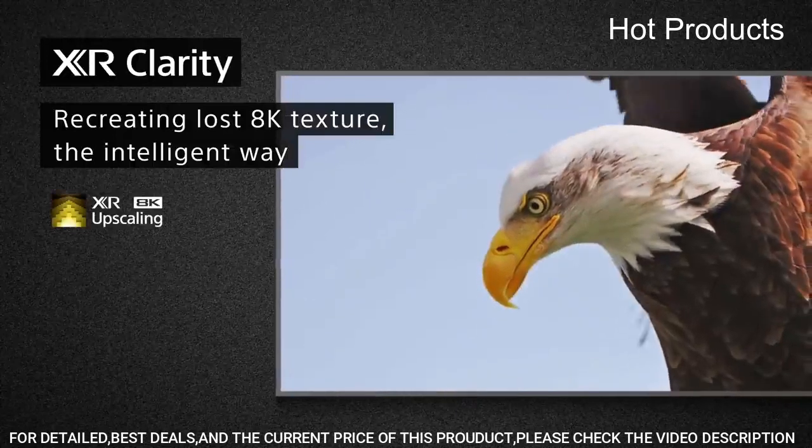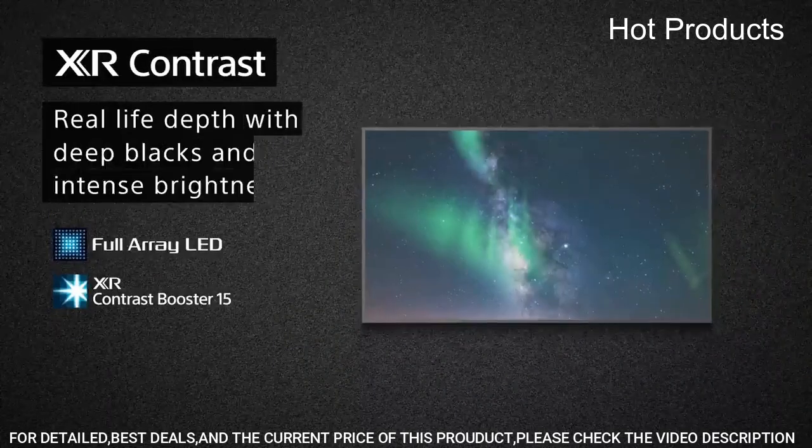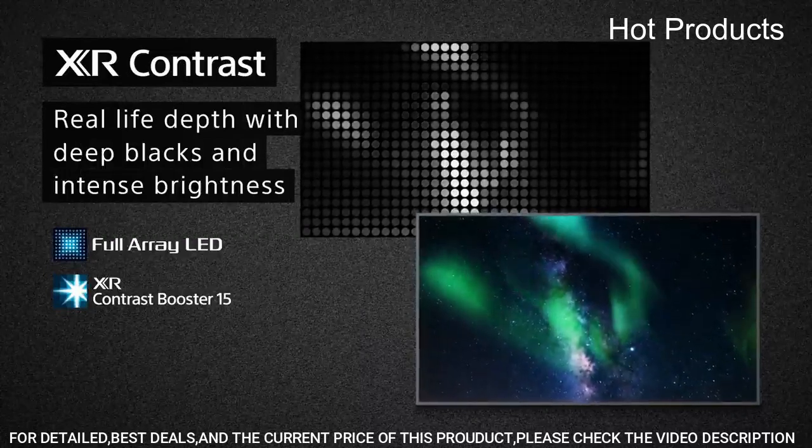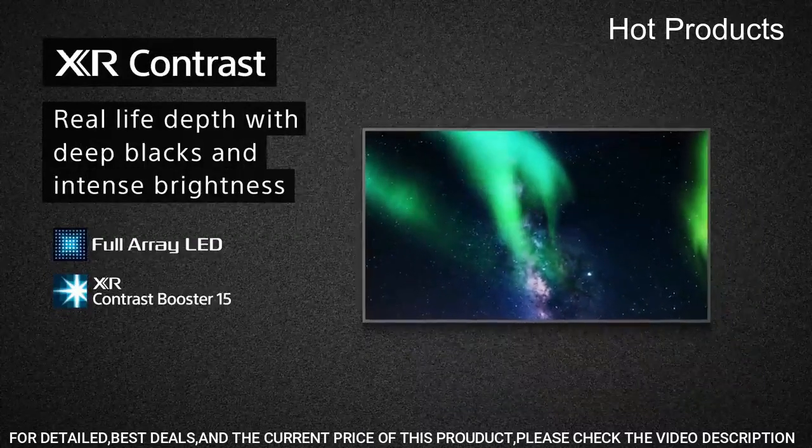Full-array LED and XR Contrast Booster: precisely controlled backlighting brings out real-life depth and detail with deep blacks and high-peak brightness.